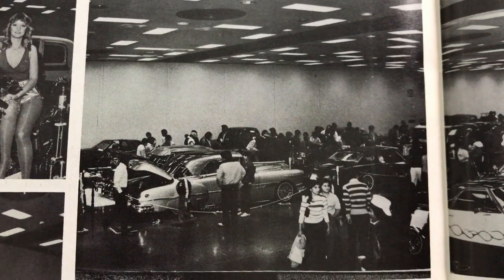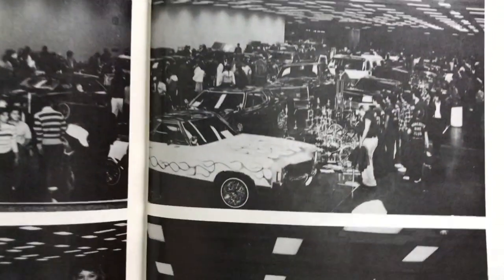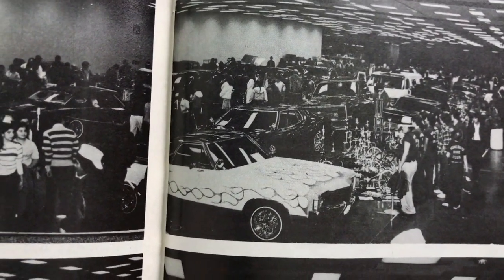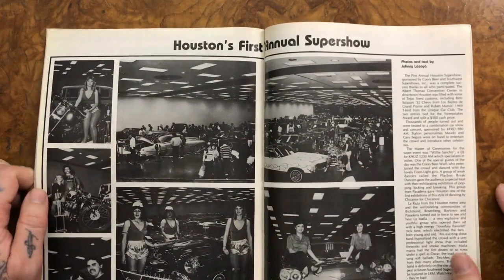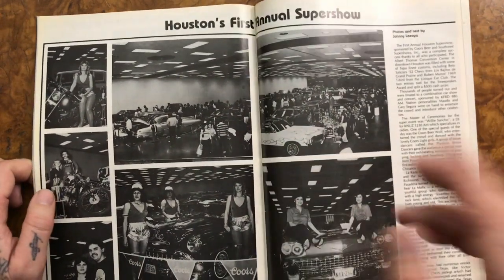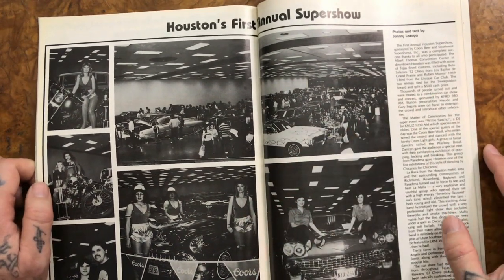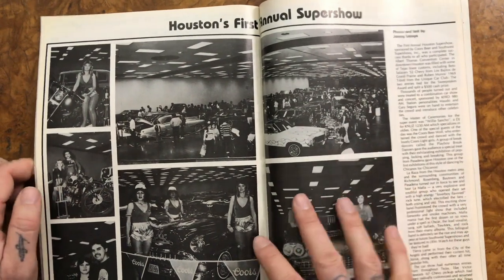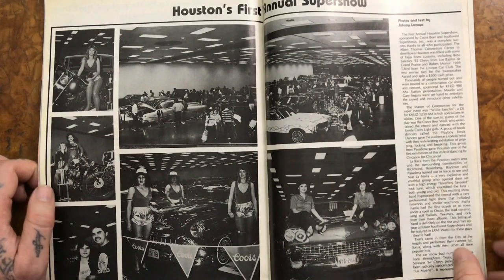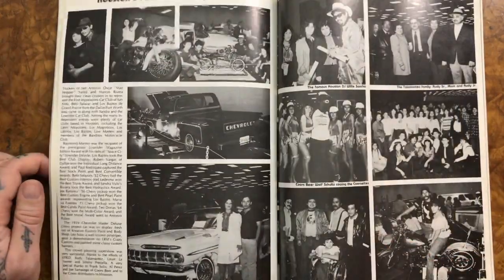Nice hard top — a Pontiac. And a 72 Malibu on two spokes with some flames. It's cool to see those cars that now everybody turns into a muscle car being shown as a lowrider. Most of those cars — all the Malibus and the Chevelles — they make a nice looking lowrider. They all have long doors, long hoods. It would really be nice to see more of those cars turned into lowriders, like all the Camaros.